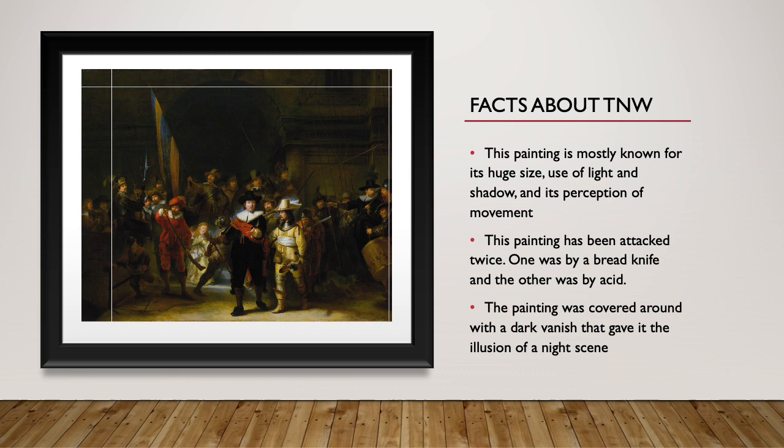This painting is mostly known for its huge size, use of light and shadow, and its perception of movement. This painting has been attacked twice — once by a bread knife and the other by acid.